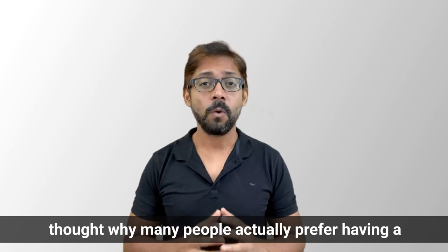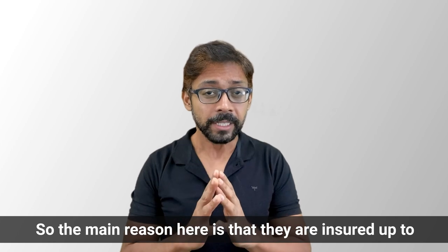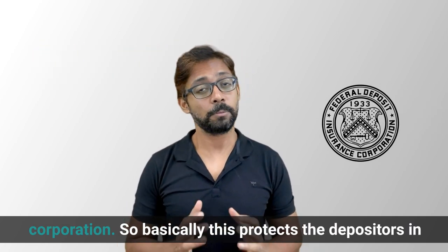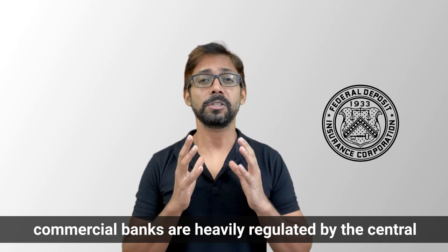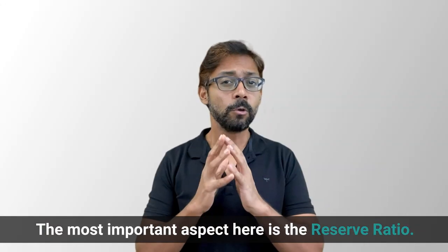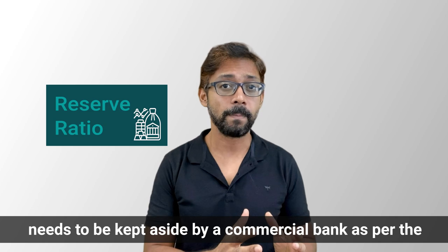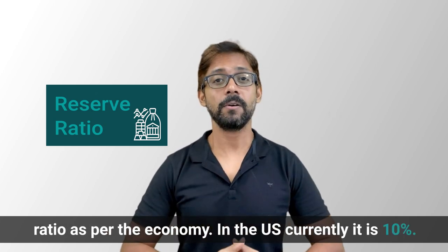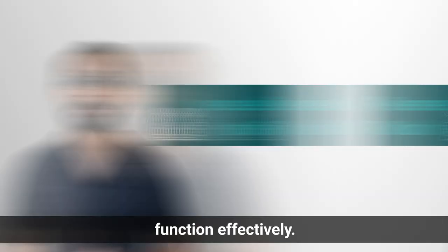Have you ever thought why many people prefer having a savings account and deposits in a commercial bank? The main reason is that deposits are insured up to $250,000 by the FDIC — the Federal Deposit Insurance Corporation — which protects the depositor in case of a bank failure. Commercial banks are also heavily regulated by the central bank of their country and must comply with many legal requirements. The most important aspect is the reserve ratio — the minimum amount a commercial bank must keep aside as per the central bank's regulation. In the US, it is currently 10%, and these regulations help commercial banks function effectively.